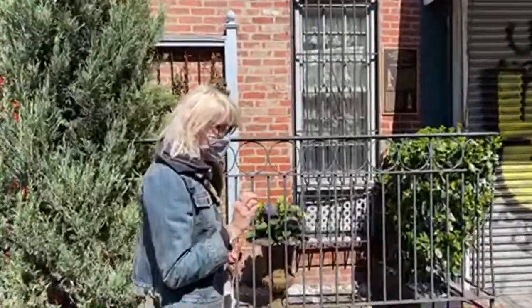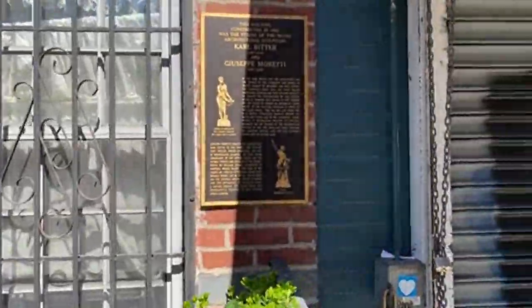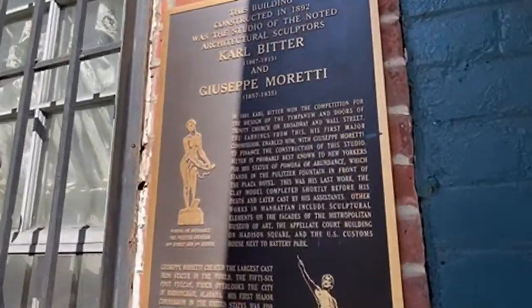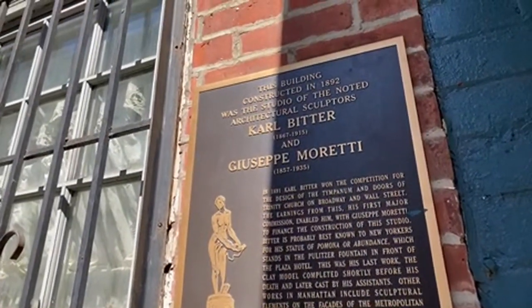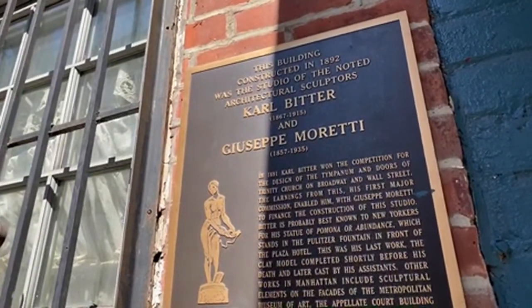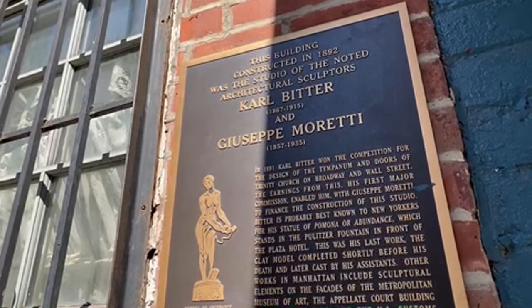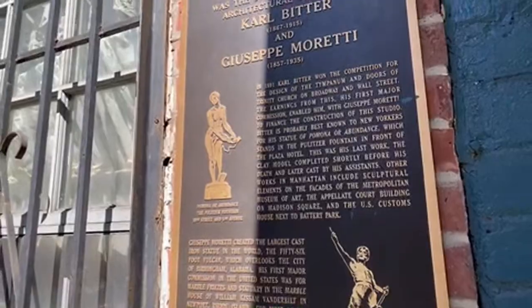I'm going to show the plaque. We got $4.99 from Pappy Pinnell for a tree for Hudson. Here, we're going to go in tight. Look: 1892, beautiful day. This building was constructed in 1892. This is a studio of the noted architectural sculptors Karl — notice that Karl is spelled with a K, just like me.